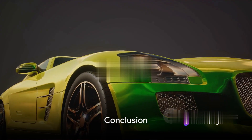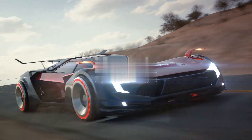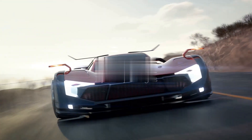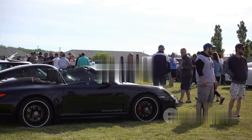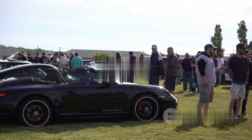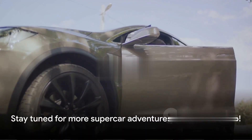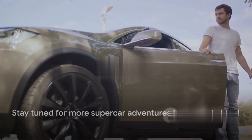So there you have it folks — five supercars that won't require you to sell a kidney. Remember, just because it's affordable doesn't mean it's any less super. So next time you're thinking about getting a supercar, remember these options. And who knows, maybe you'll find your own Clark Kent. That's all for now — until our roads cross again in the next video.